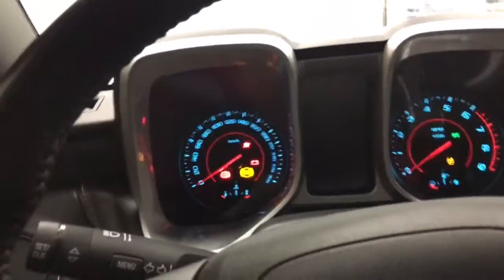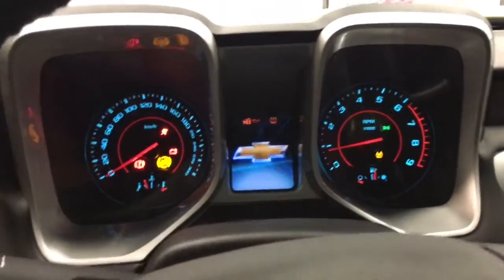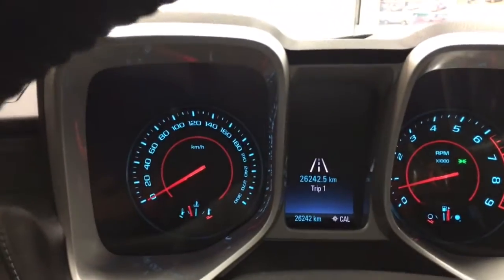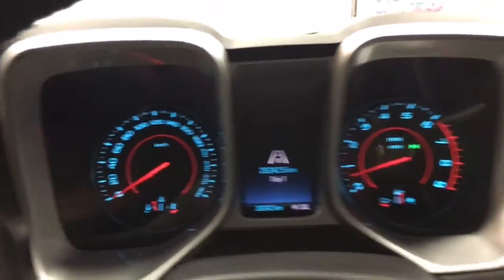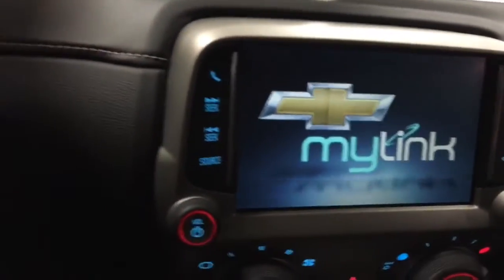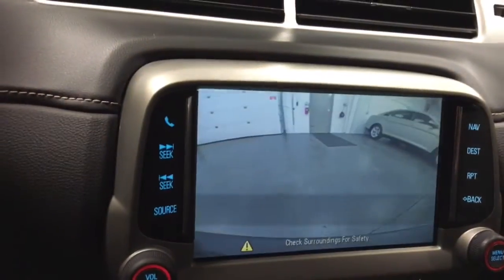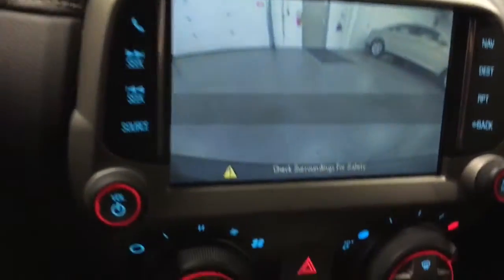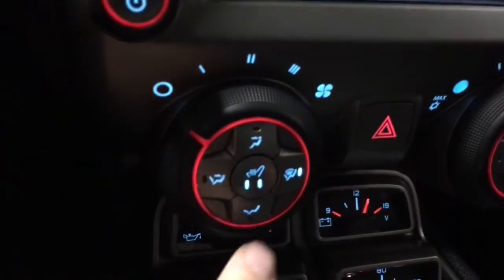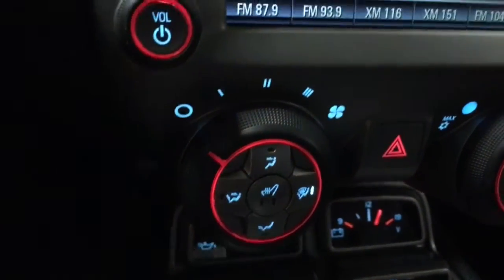So let's climb in and fire this one up. Sounds so good — nice rumble. We've got 26,242 kilometers. Comes with MyLink, which also has navigation and a backup camera. There's your backup camera and beeper system. You've got the full gauge package down there. You've got heated seats, which operate like so.